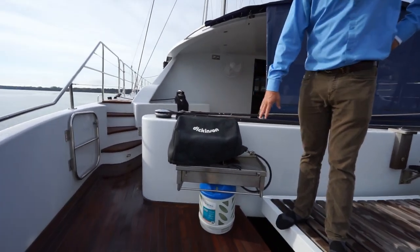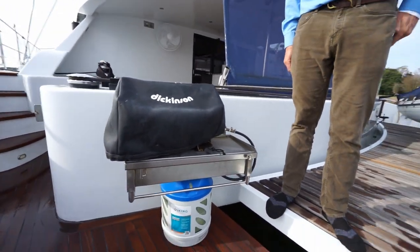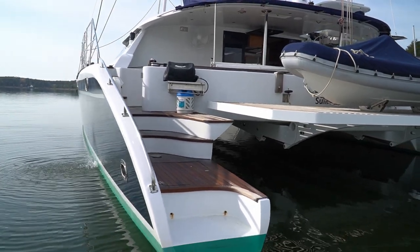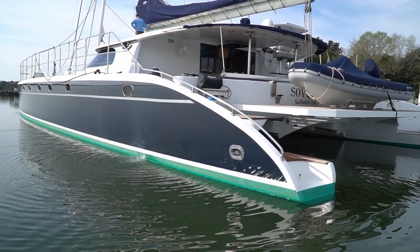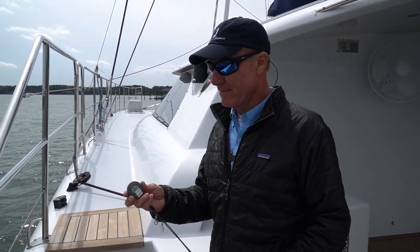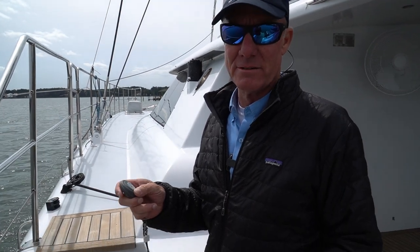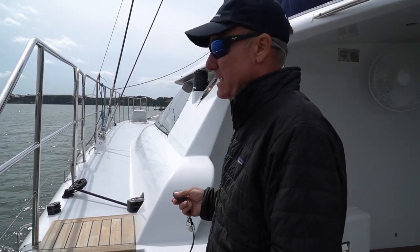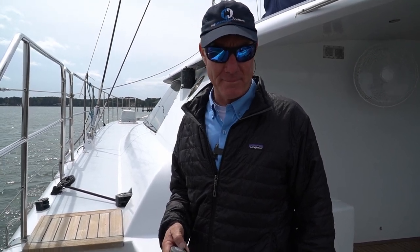On the transom we've got a barbecue grill with a propane bottle behind it — a very nice stainless shelf designed to house that grill. And to furl and unfurl the code zero, once again another wireless remote. You can see that rolls it out and that rolls it in — very, very simple to operate. This allows you to furl the code zero from either side, whether you have the sheet on the port or starboard side. It also gives you an opportunity to keep your eyes on it. There's also a backup.